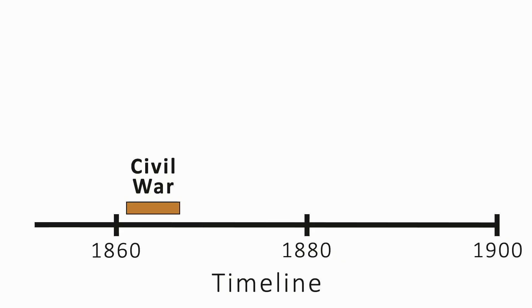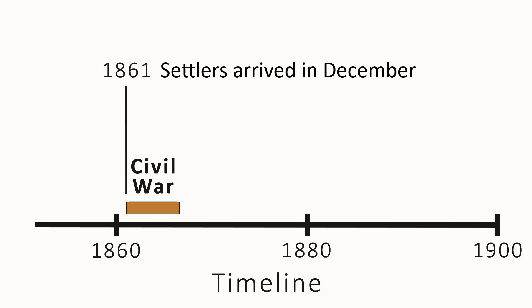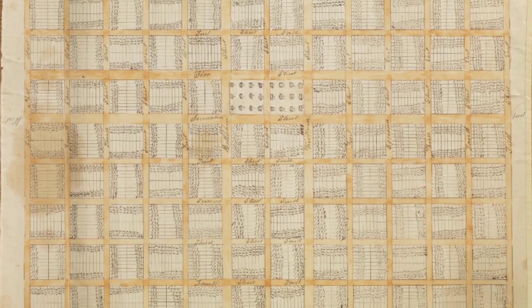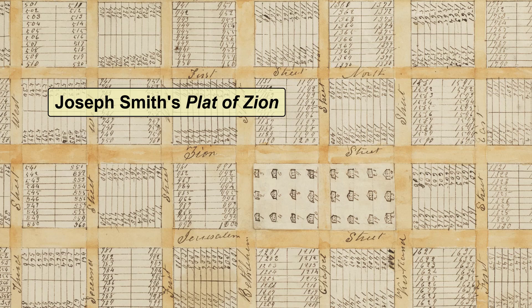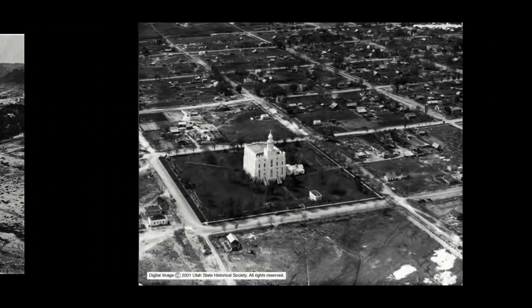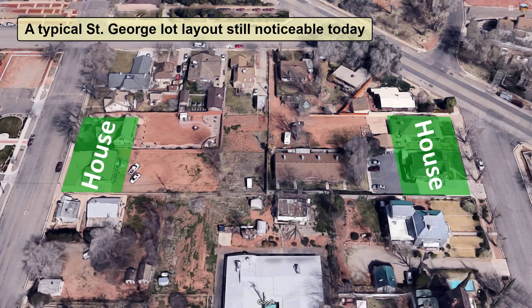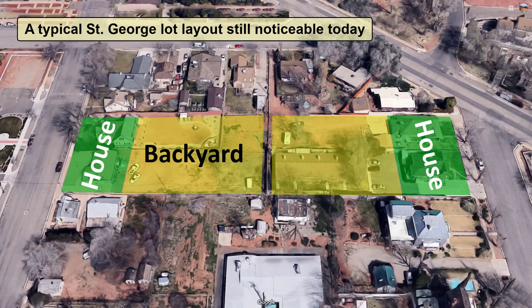The settlers arrived in St. George in December of 1861. The town was laid out on a grid based on what was called Joseph Smith's Plat of Zion. Joseph Smith was the founder of the church, and this grid was used when other towns were founded. Individual home lots were clustered in the town center, and lots were randomly given out to the settlers when they picked out numbers from a hat.